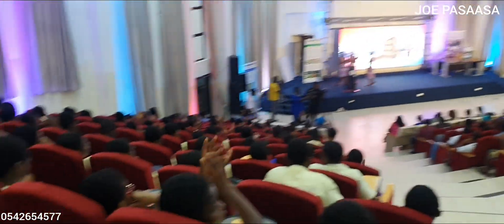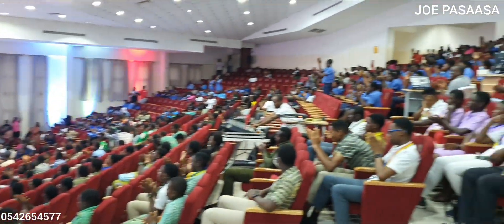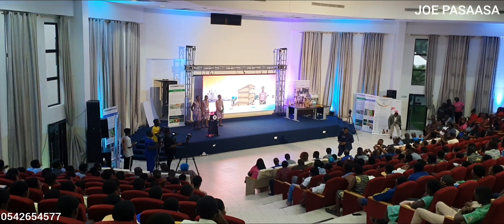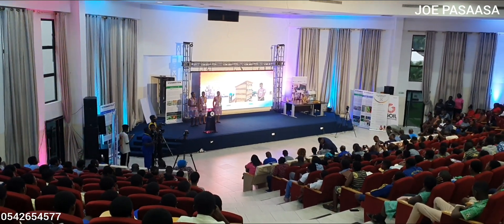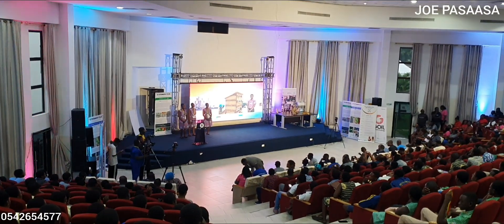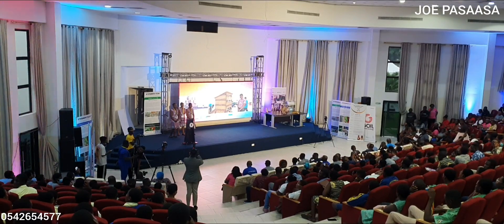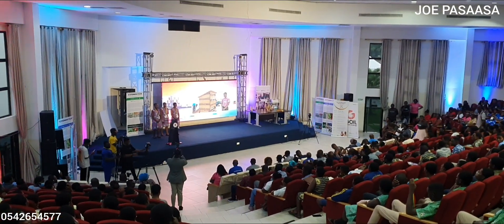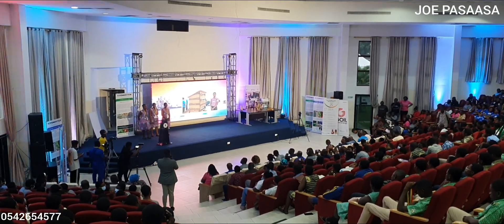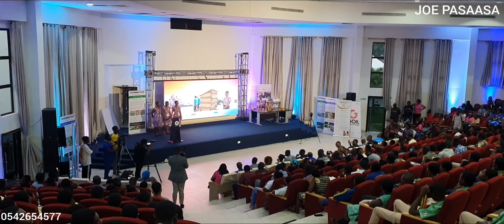Thank you. The presentation has been completed. We are going to ask you some questions, so kindly listen to the judges. As I told your friends, breathe, take your time, listen to the question, and then answer it.